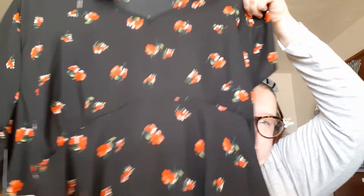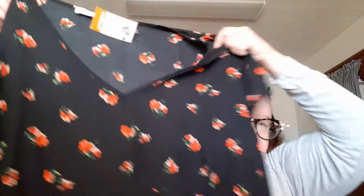This is brand new with tags — if you hear crunching, that's my dog eating his food. This is from Sweet Rain, it's a shirt with flowers on it. It was brand new with tags; I'm not sure what the retail price was, but Goodwill wanted $4.29. If it doesn't look good on me, I'll probably resell it.